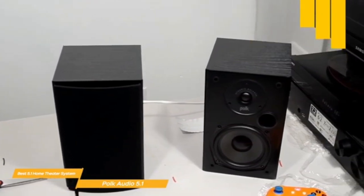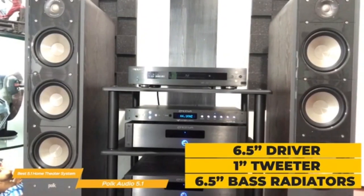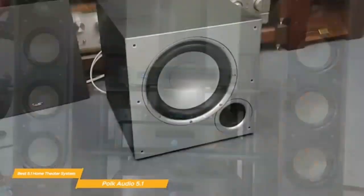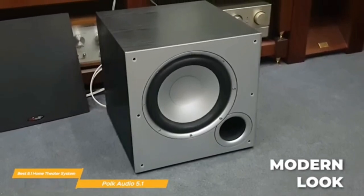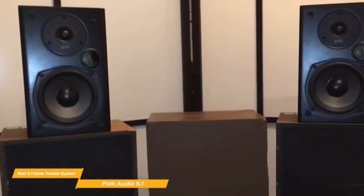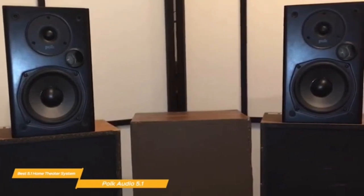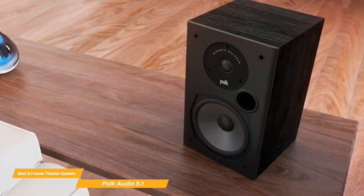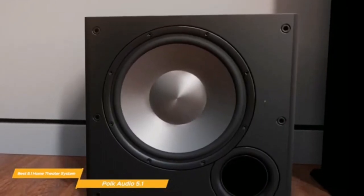The lineup includes three floor-standing towers — the S60E, S55E, and S50E — two center speakers, the S35E and S30E, and three bookshelf speakers, the S20E, S15E, and S10E. All speakers in this range use the same high-resolution Terylene tweeter and proprietary Power Port technology, with the only difference being the size of the mid-bass drivers. For this review, a 5.1 channel system was tested: the S50E (£599/pair), S35E (£299 each), S15E (£249/pair), and an HTS 12 subwoofer (£499 each), for a combined cost of £1,600.